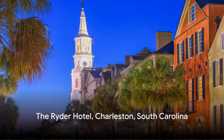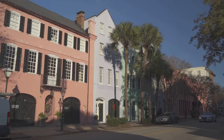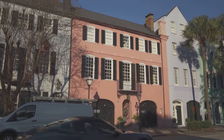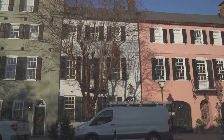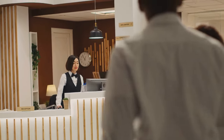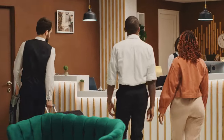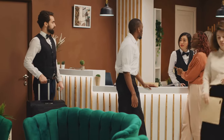Next, we have the Ryder Hotel in Charleston, South Carolina. Nestled in the heart of the historic city, the Ryder Hotel is a beacon of southern charm — it's not just a place to rest your head, but a destination in and of itself. With an affordable pricing structure, it's a haven for those looking for a quality stay without breaking the bank. The hotel's service is top-notch, with staff that go above and beyond to ensure guests have a memorable stay, and their attention to detail is simply unparalleled. From the moment you step through the doors, you're not just a guest — you're family.